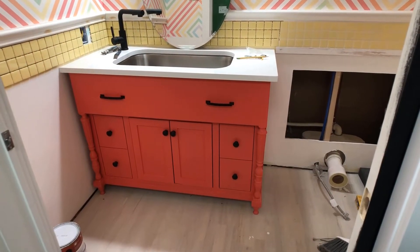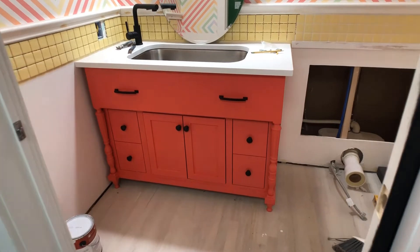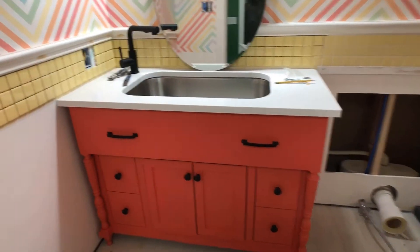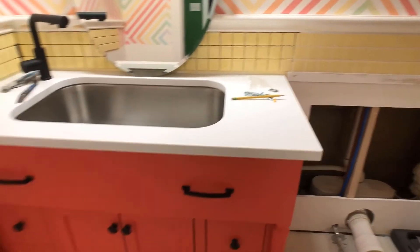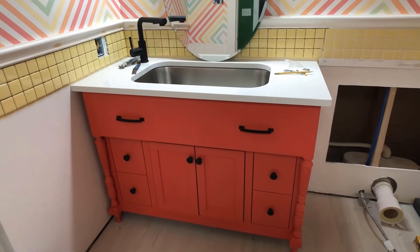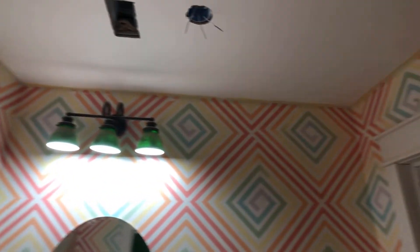So let me show you what I still need to finish in the bathroom. First and foremost, I need to find a way to raise the vanity up about a half an inch, because with the new countertop it's lower and now there's a space between the tile and the countertop. I think I'm just going to find some spacers to put underneath the legs to raise it up. I also need to install the light fixture and the crown molding that needs to go all the way around the room.